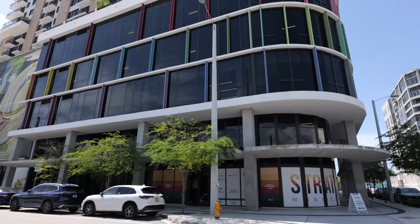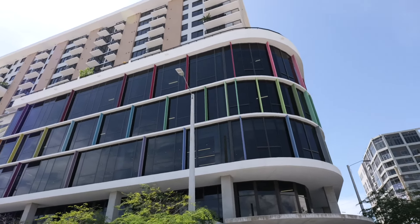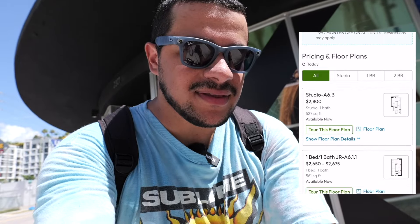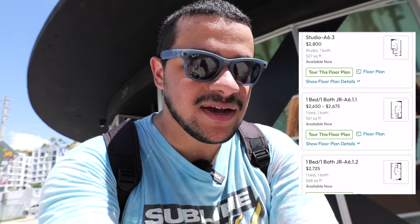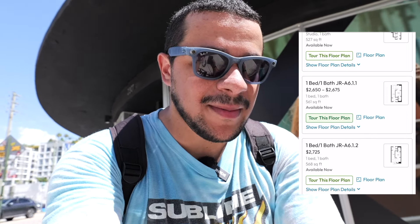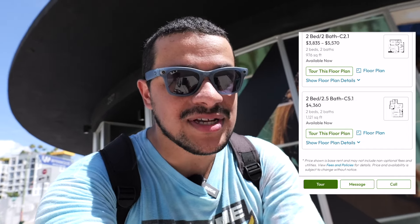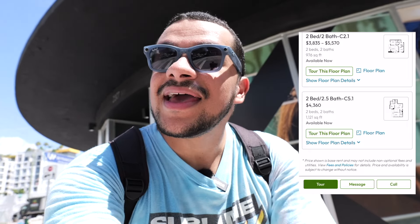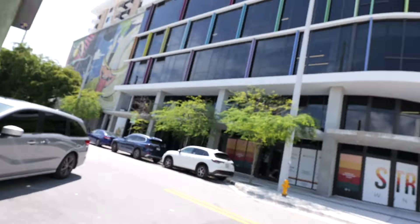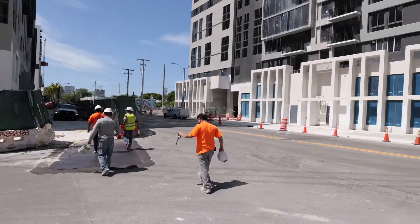This next one is not on my list but I just stumbled upon it — it is called Strata Wynwood. More apartments, we're on North Miami Avenue this time and 23rd Street. According to the website, rent for a studio that is 527 square feet is available now and costs $2,800 a month. A one bed, one bath for 561 square feet is $2,650 to $2,675 a month. The most expensive two bedroom is 1,121 square feet and it is $4,360 a month. The cheapest two bedroom is $3,770 for 976 square feet — all available now. Seeing a bunch of construction workers, that's the norm here with all the buildings being constructed left and right no matter where you look.